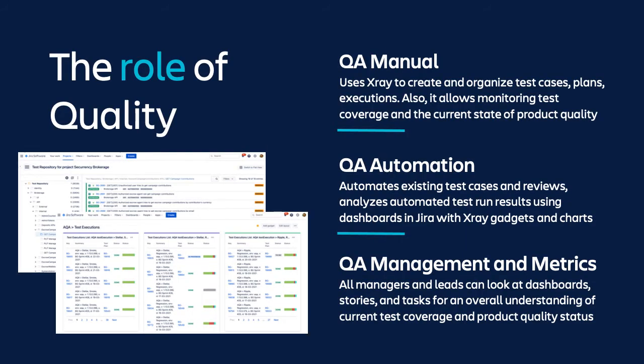We have four streams within the Securrency QA team. The first one is QA manual, the next one is QA automation, then QA performance, and also the security testing stream. For all of those, we use X-Ray to organize our test cases, test scenarios, test plans, and executions.